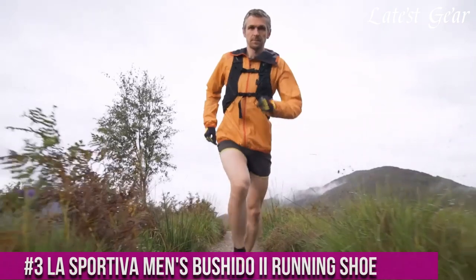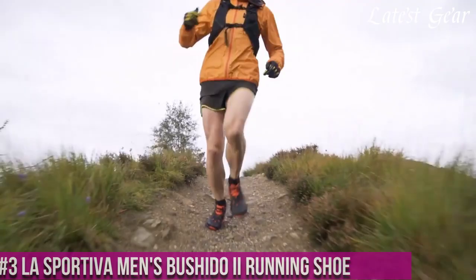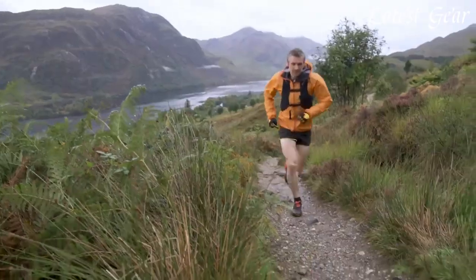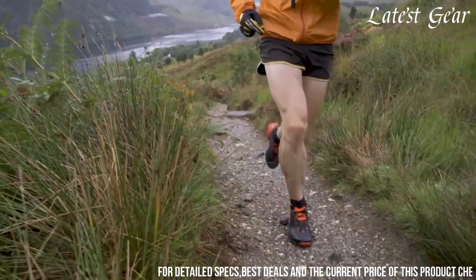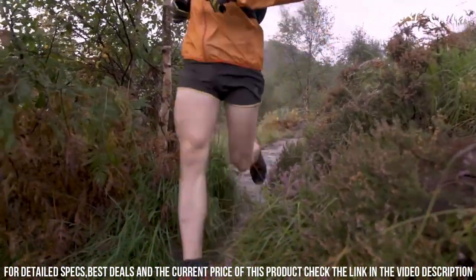Number 3: La Sportiva Men's Bushido Raya Running Shoe — designed for trail runners seeking high performance and precision. These shoes feature a lightweight and breathable construction, allowing you to conquer any terrain with confidence.